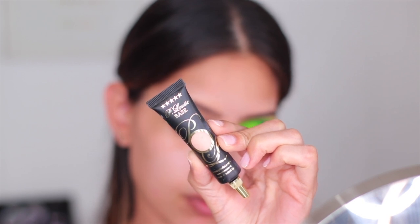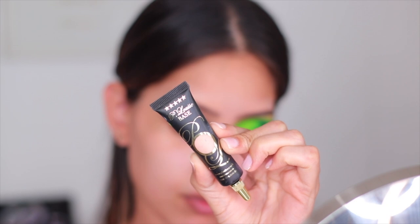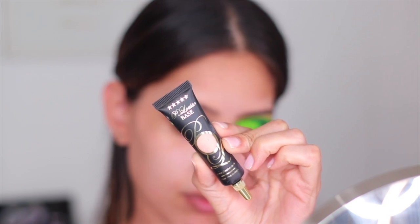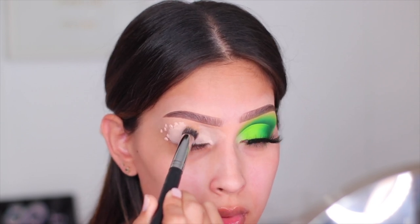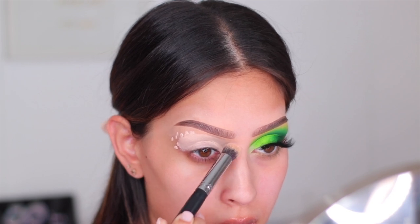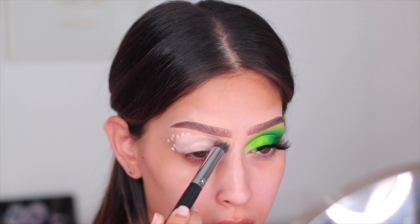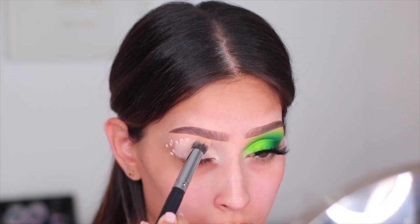Let's get started. I'm going to be using my P Louise base in the shade Rumor Number Two. I love this base - I use it in every single video. It's so good, especially when you're working with colors, because it makes your eyeshadow look about ten times more pigmented than it actually is. I apply it all over my lid and then blend it out with a buffing brush.